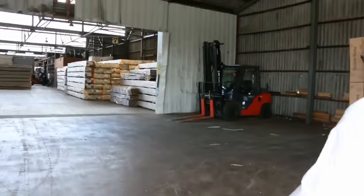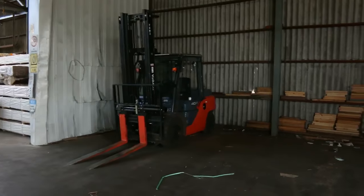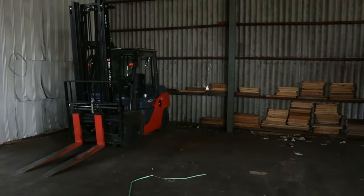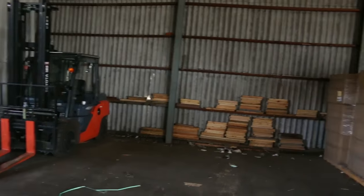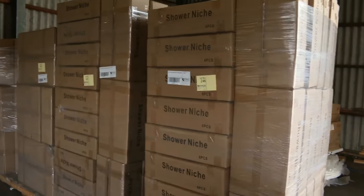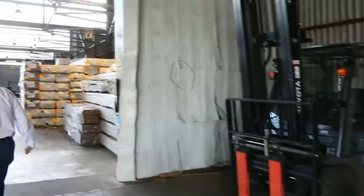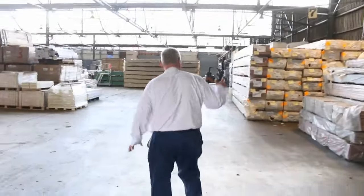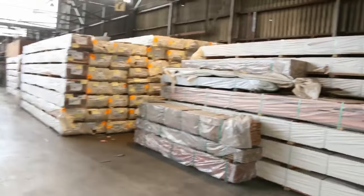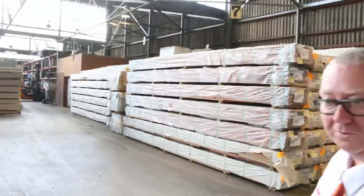Alright, inside we go. Over by the forklift — tomorrow morning there'll be a load of Vic Ash sitting there. It is in the catalogue and it'll be physically here tomorrow morning for the auction. I've got four pallets of shower niches there as well. Inside, there's a massive lot of decking through there as you can see, and a lot of flooring — overlay flooring and 19mm floor as well.